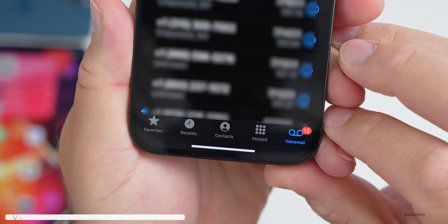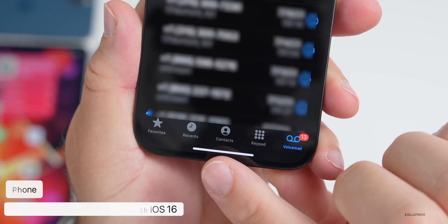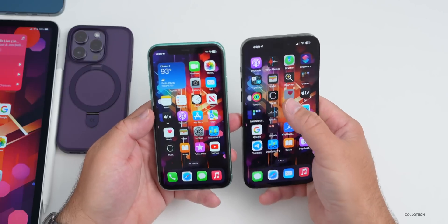In the Phone app, it seems in this update they've moved voicemail back to the tab. It no longer shows under Recents for me.